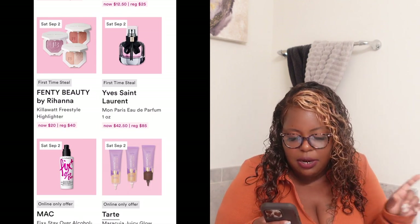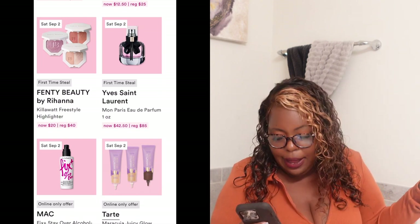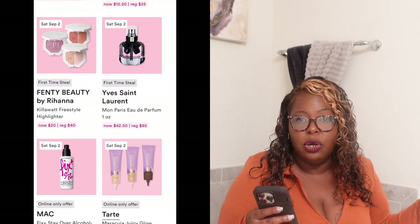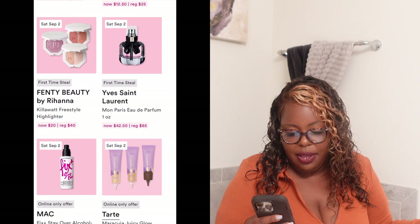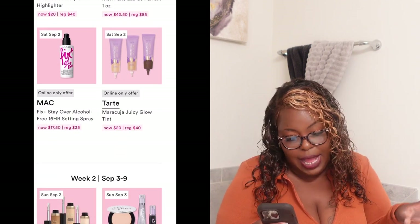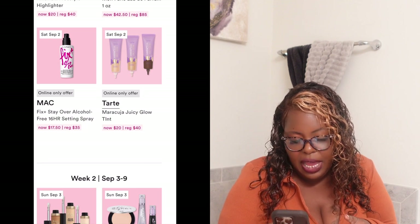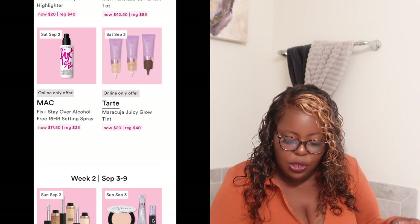Also on Saturday, the OG triple OG — MAC Cosmetics Fix+ Stay Over Alcohol-Free 16 Hour Setting Spray, normally $35, it's going to be $17.50. I also want to try the Tarte Juicy Glow Tint, normally $40, going to be $20. I might go in store and swatch it before I purchase.